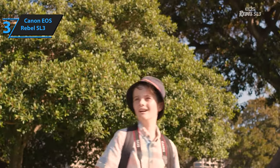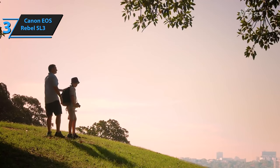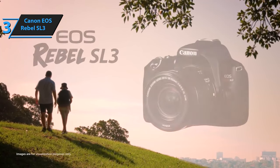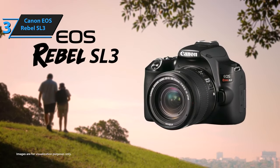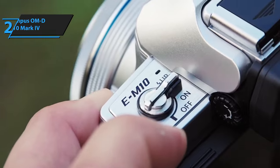Users can choose between a standard menu or Canon's guided display that provides text and visual aids for each setting. The SL3 performs admirably in high-contrast settings, balancing highlights and shadows effectively while preserving detail in darker subjects. Thumbs up!